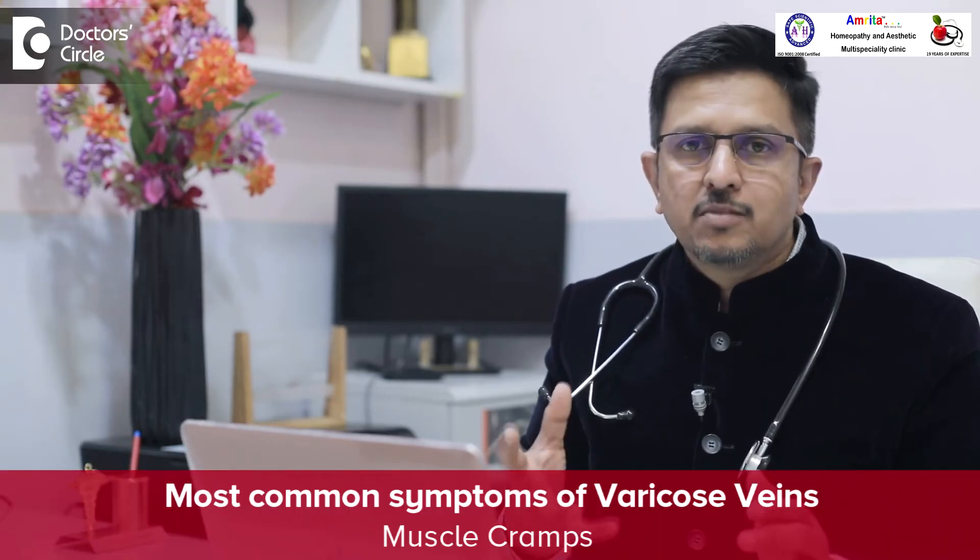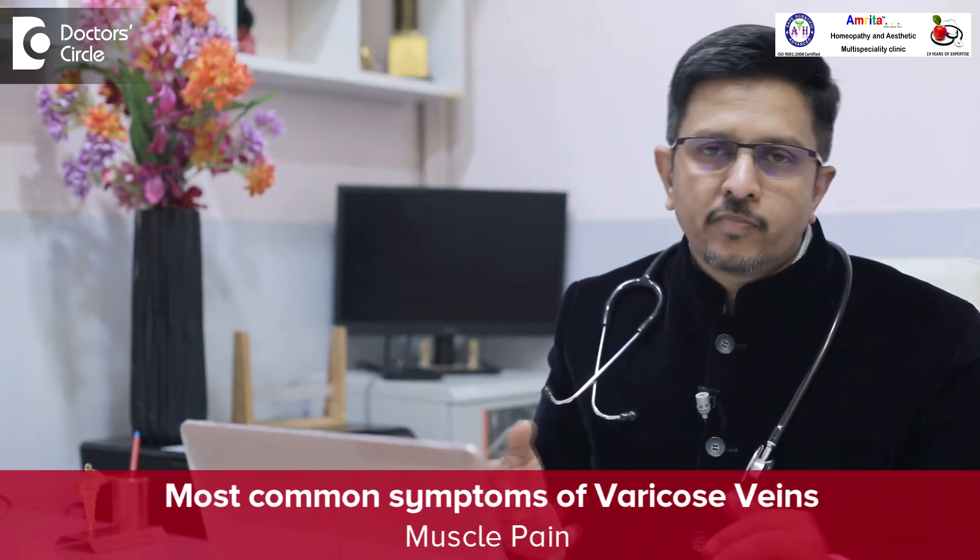The most common symptom which the patient reports is muscle cramps and muscle pain in the lower legs. This dilatation of the vein happens in people who are standing most of the time, like teachers or a traffic police officer. He is standing most of the time, so his veins are dilated, the impure blood is always collected down, it swells, and it may even rupture.